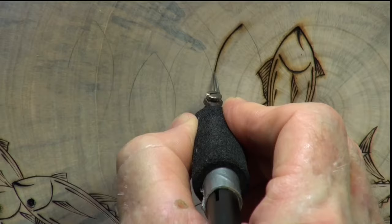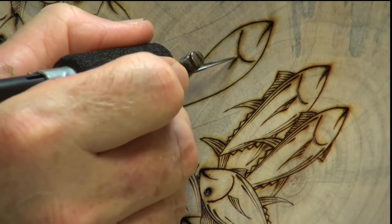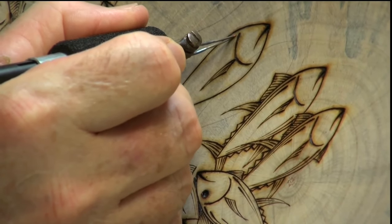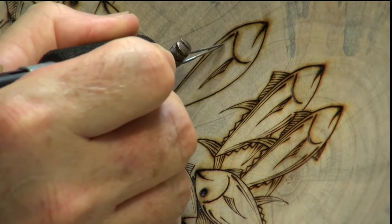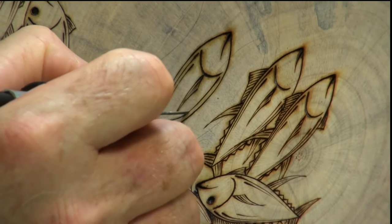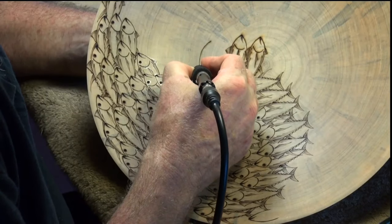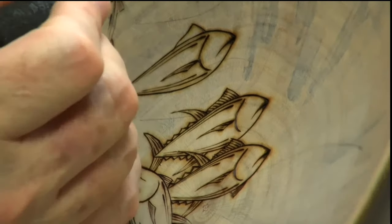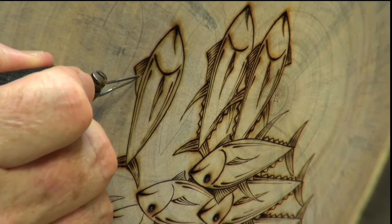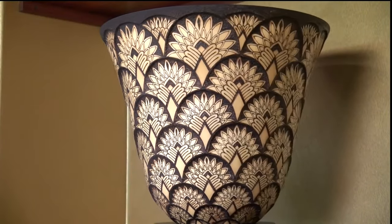What I do is pyrography. The translation is writing with fire. It's a power source that's connected to a pen — just little touches of the wood to create art on turned wood. It's mostly design. Some are a little more artistic and detailed, and others are a little more design-like. I'll go anywhere a good design will take me. It could be ahi, it could be koi, it could be an art deco design or just simple spiral designs.